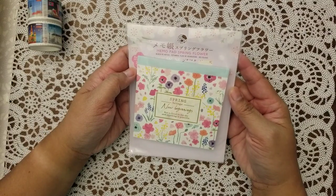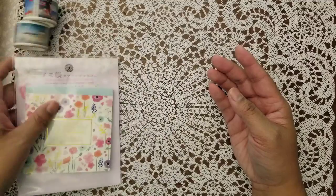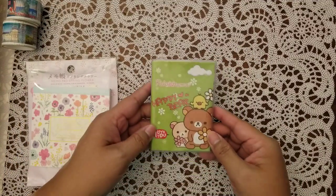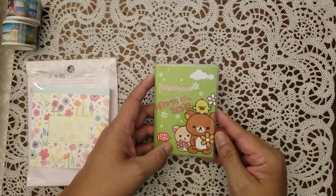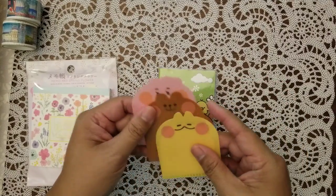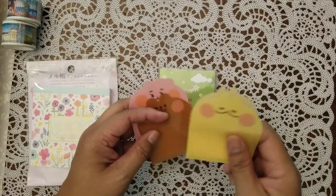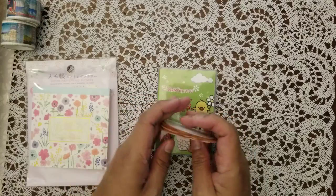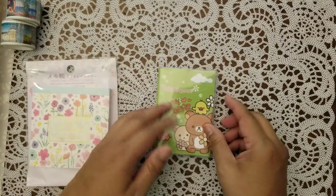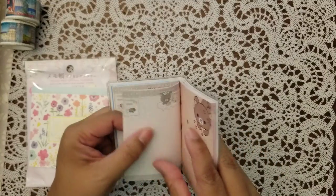This is a spring-themed memo pad — nice, I always like that kind of stuff. Here's a cute little notebook. She told me she had sent these — they're like little adhesive pockets that you can put in a traveler's notebook or the insert. This is really cute. I guess you can tear away these sheets.